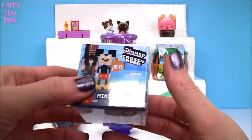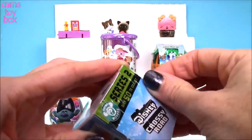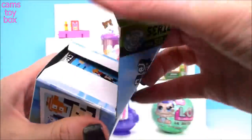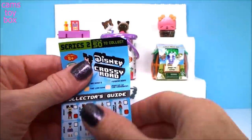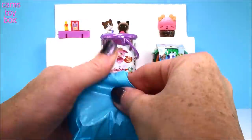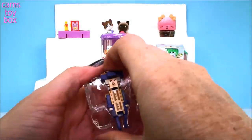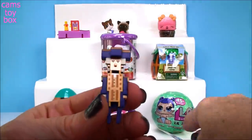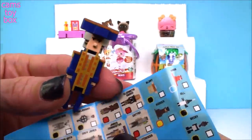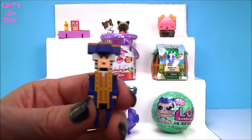Next we have Disney Crossy Road — this is a mystery minifigure, Series 2. There are up to 50 of these to collect, brought to us by Moose Toys. It comes with a collector's checklist, and they've now released Pirates of the Caribbean and Finding Dory toys too. This guy looks like George Washington! Let's get our collector's guide — it's James Norrington. That's so funny, I never would have remembered that — I'm so glad they included the collector's guide.